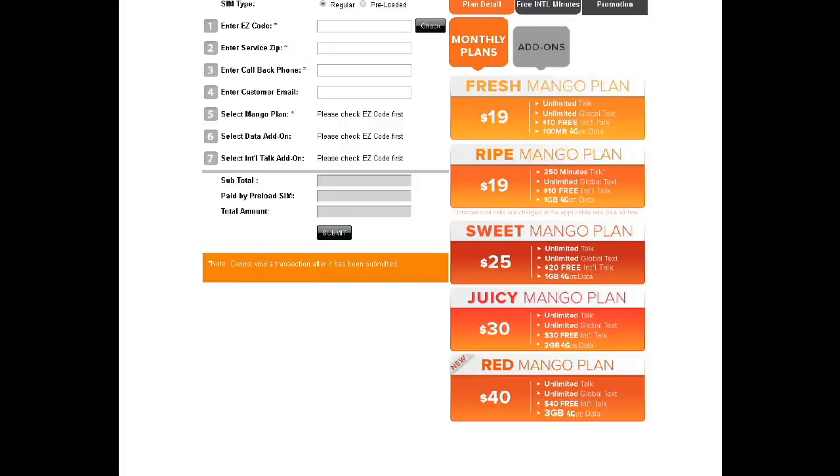One of the best things about Mango is that, for example, the customer gets a $19 plan — unlimited talk, tax, and $10 international, as well as 100 megabytes of 4G LTE internet. So when the 4G LTE is finished, it is capped and automatically turns off. Now if the customer wants unlimited data, they have a $19 plan right now.